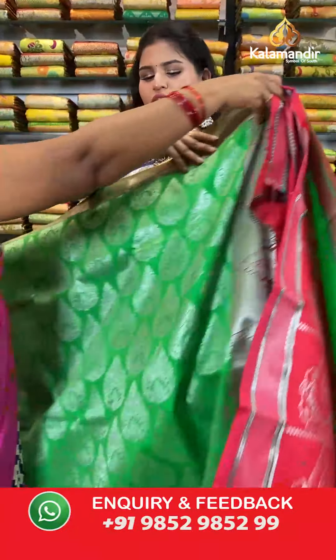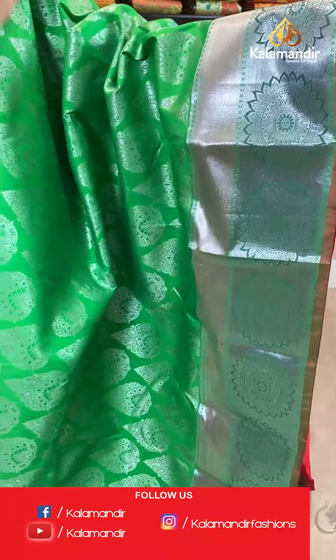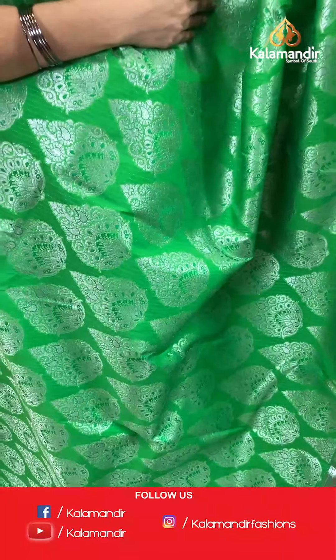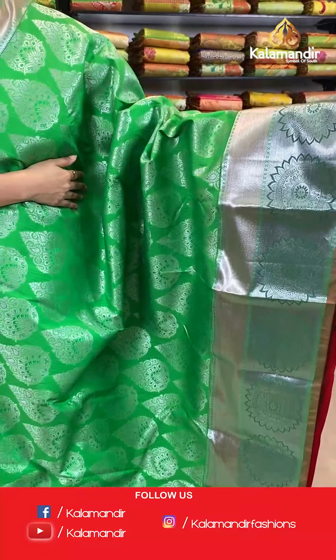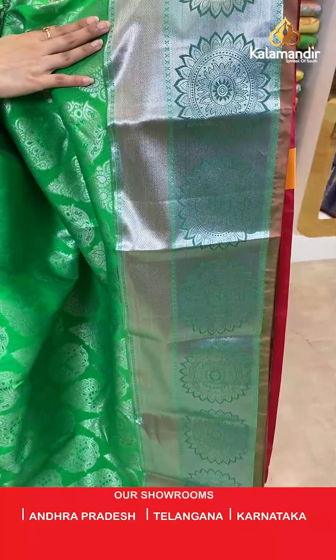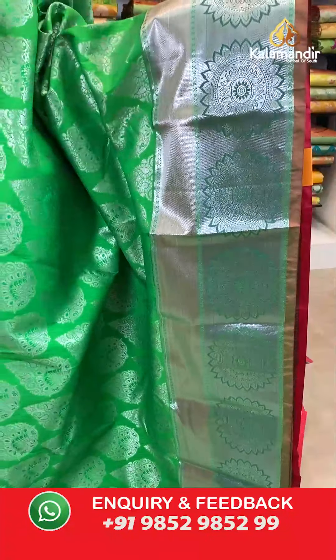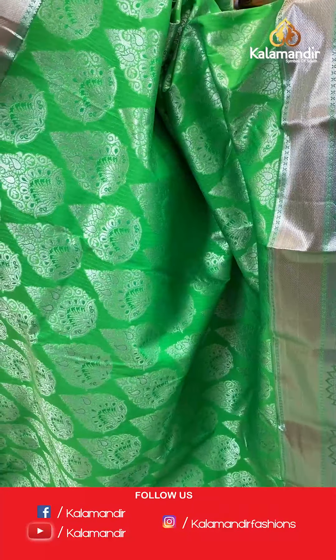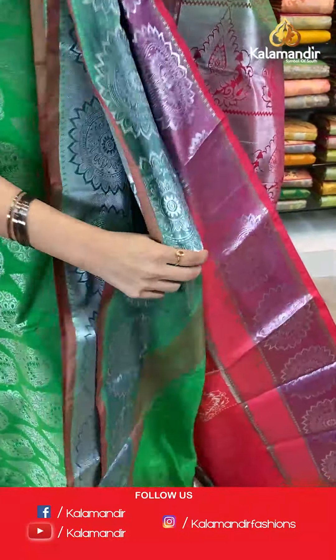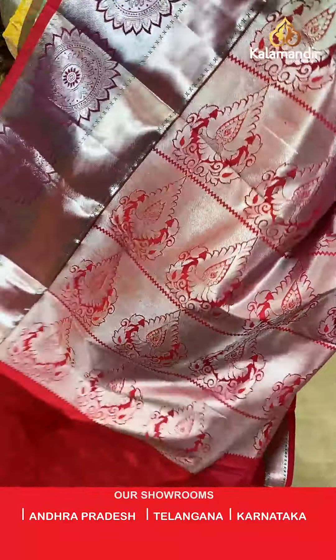Let's move ahead to another colour option — look at this beautiful saree in a light green or parrot green colour. All over the body you will find silver zari floral brocade design. Talking about the border, we have a lovely contrast border with a beautiful green colour flower pattern. This saree has a contrast rich pallu and it is paired up with a self embossed blouse in a contrast colour along with the border.